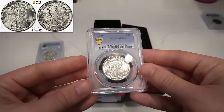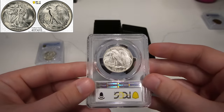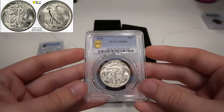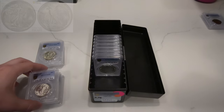Then we have another 66 Walker, this one's a 1939 Philly. Overall, very clean fields, great luster. Probably maybe a 66 plus, or maybe a little bit better than that if it was show graded. But this coin came back 66 and that's perfectly fine with us.